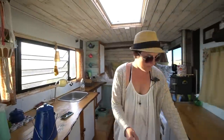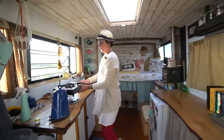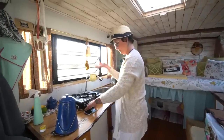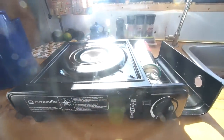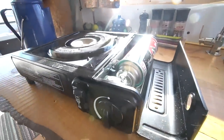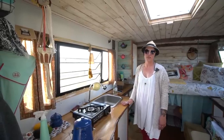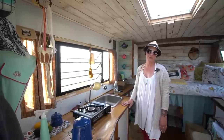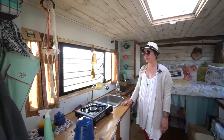I have a pullout cooktop and this is all I use. It's just a butane cooktop. I can only do one pan cooking, but I haven't really found that an issue at all. I just stow it away when we're not using it because countertop space is serious real estate, and being able to put my cooktop away is really nice.